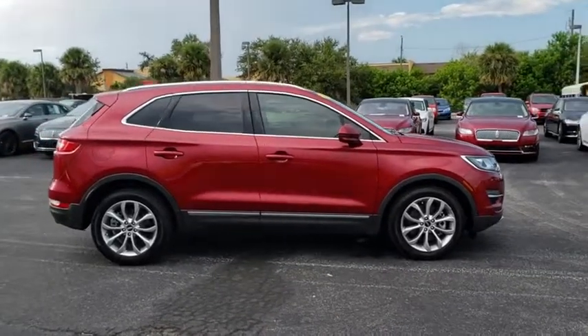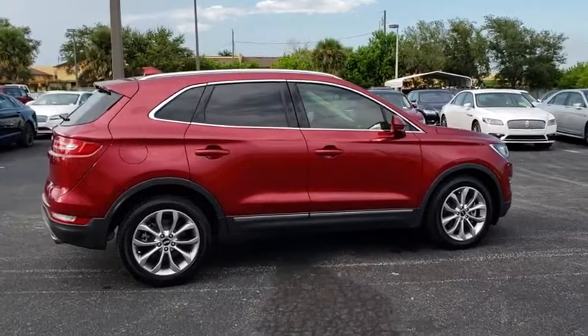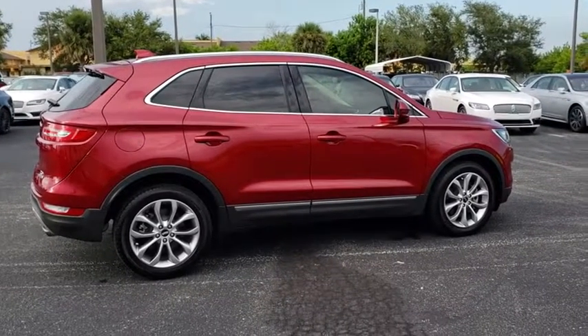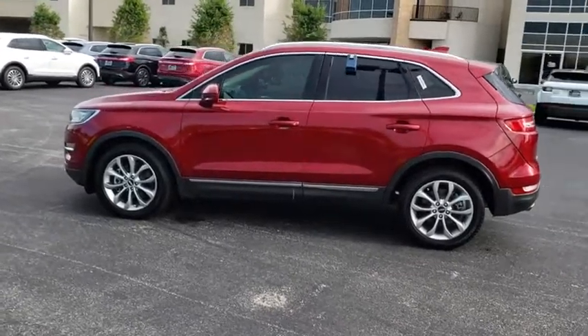Here are some of this vehicle's great options: remote engine start, power passenger seat, stability control, traction control, keyless entry, anti-lock braking system, backup camera, power lift gate.